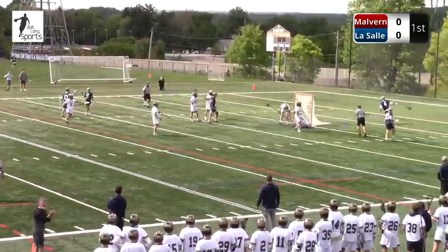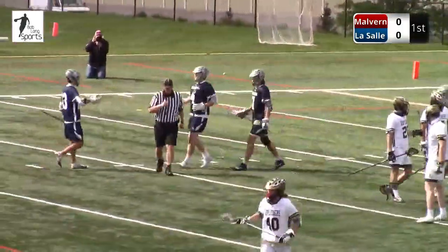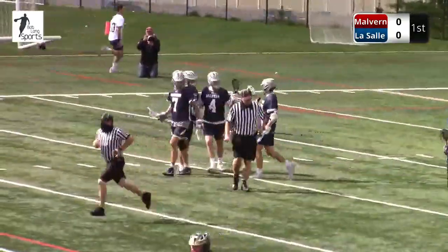Right in front they go. That's a goal. Malvern Prep, Colin McGill, the senior. One head fake and he beat Reschko.